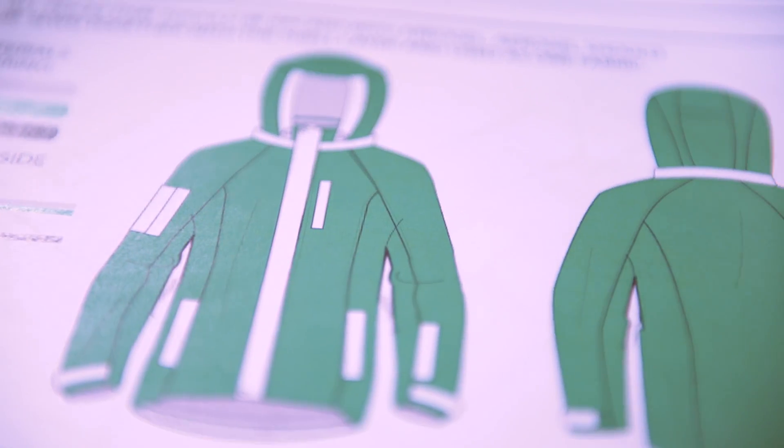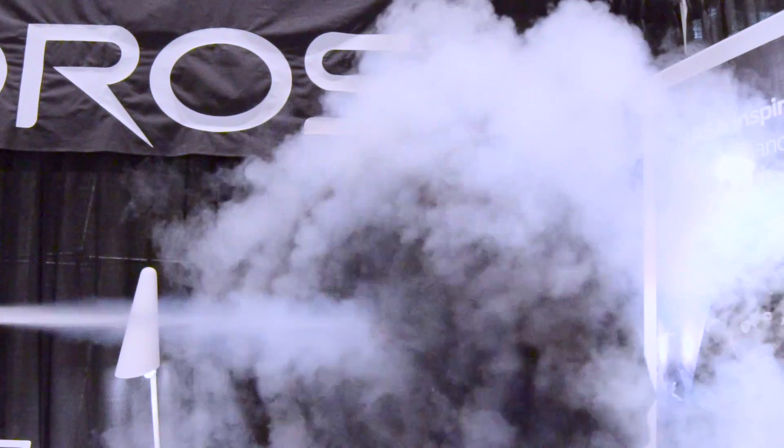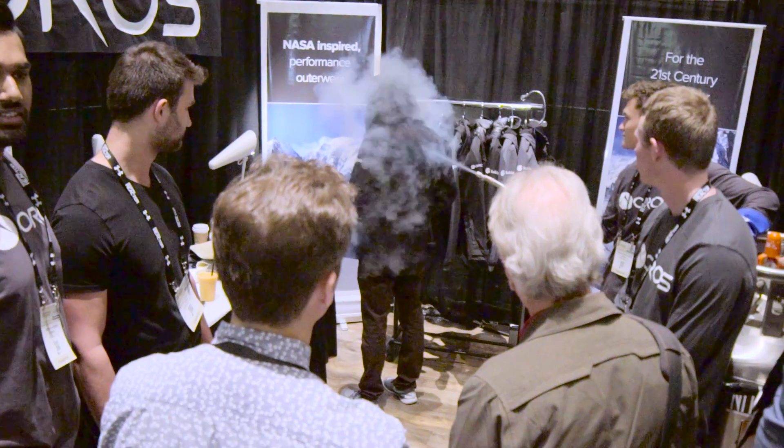We put our products to the test against liquid nitrogen. The jacket was negative 321 degrees Fahrenheit on the outside, while the inside remained a warm, toasty 89 degrees.